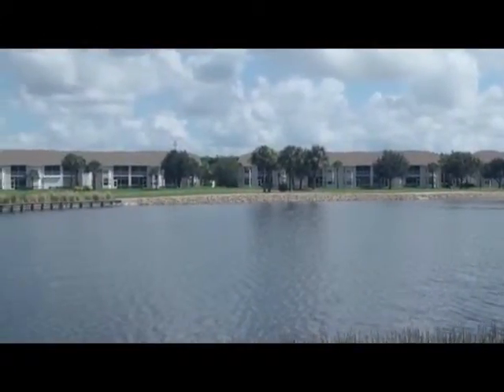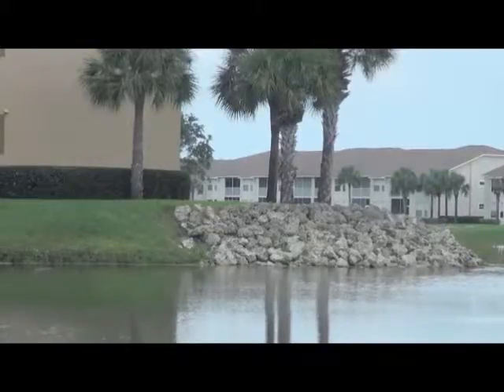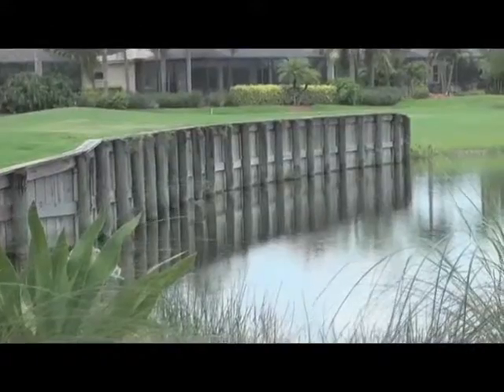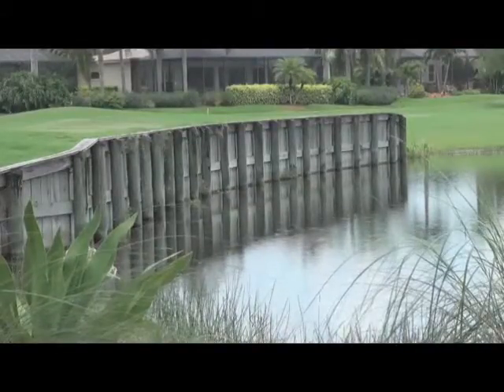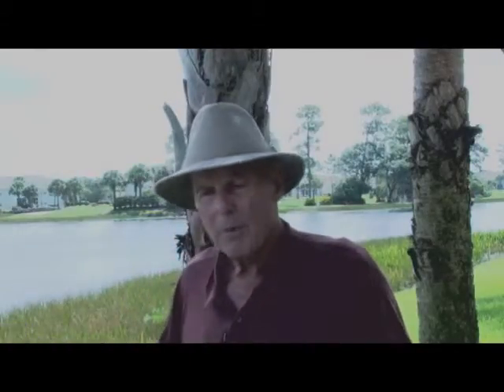The other alternatives are riprap — we have an example on this lake — which is effective in certain areas, and bulkheads, which serve a specific purpose but are very expensive and limited. The code for South Florida Water Management District says you cannot have a hard surface exceeding 40% of the perimeter of a lake. Lee County uses 20% as their guideline. Lee County considers geofilter tubing — which is the main topic for why we're here — as something relatively inexpensive in comparison with riprap and bulkheads.